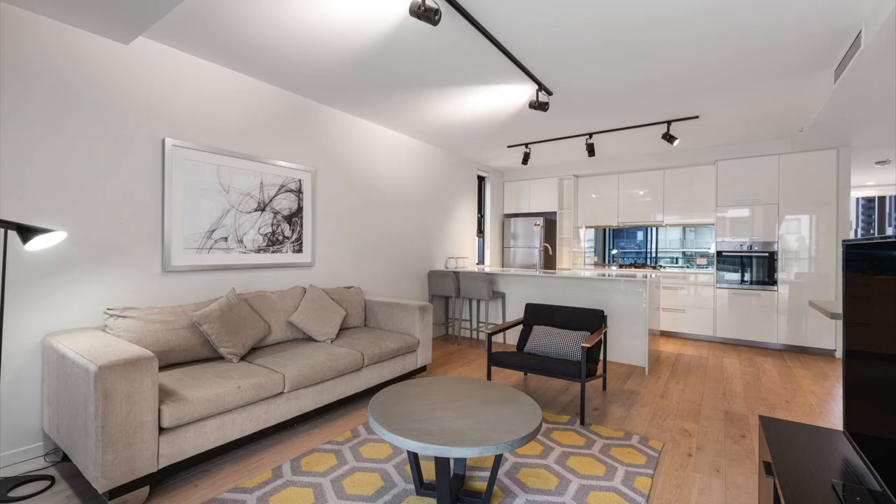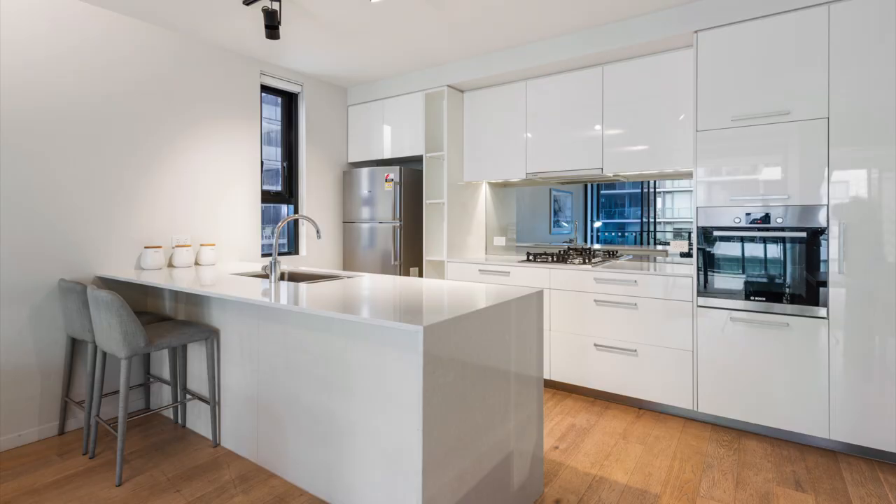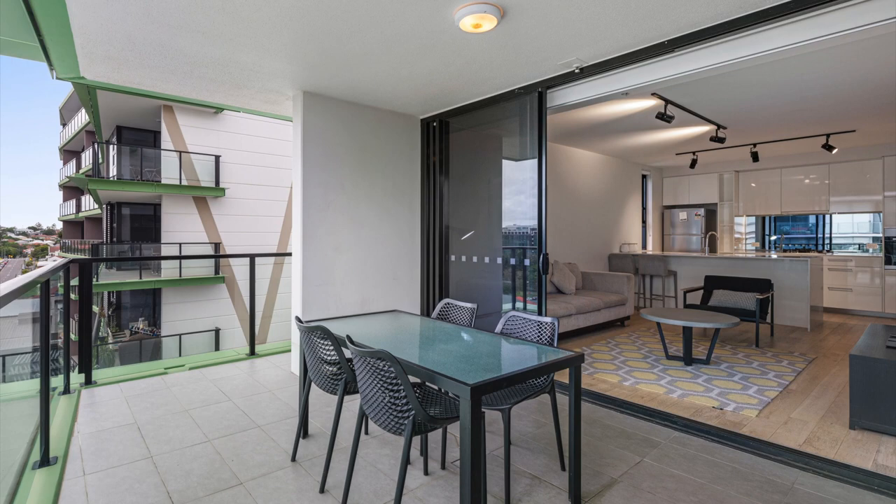With parklands, bars and restaurants at your doorstep, now is your opportunity to secure a contemporary apartment just moments from the Brisbane CBD and West End.